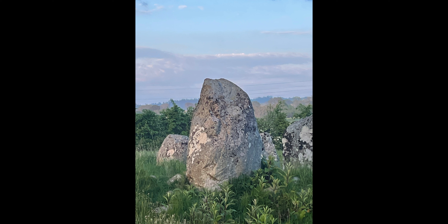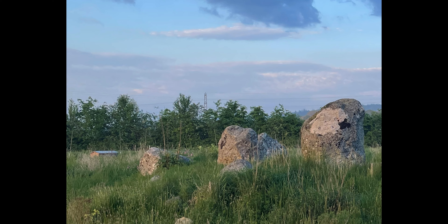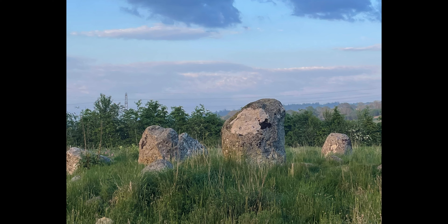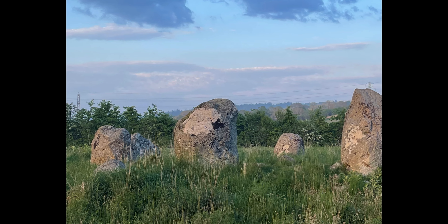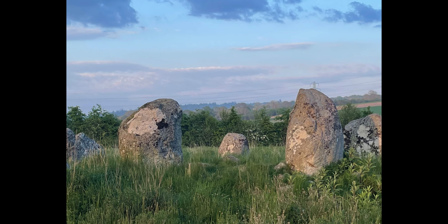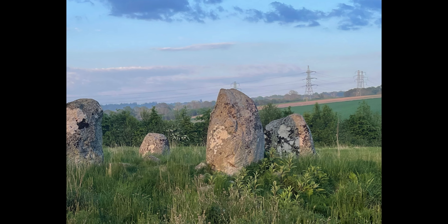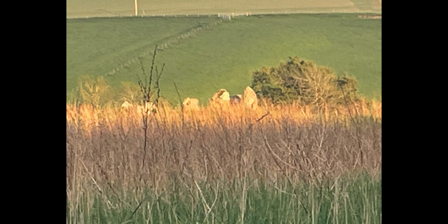Out of all the stone circles I have visited, this one stands apart. There's something about its quiet grandeur, its untouched beauty, that lingers long after I left. Unlike the well-trodden paths of more famous sites, this circle feels raw, almost sacred, as if it's been waiting, undisturbed, for those who truly seek it. The stones here seem to hum with an ancient energy — each one uniquely weathered, yet part of a greater whole, standing steadfast against time's relentless march. What sets this place apart isn't just its solitude, but the atmosphere it creates.